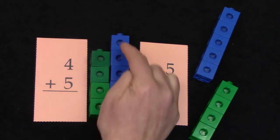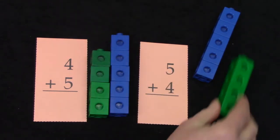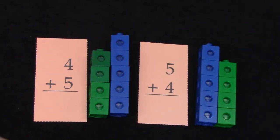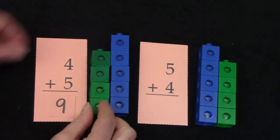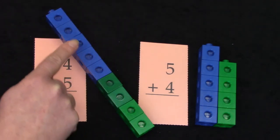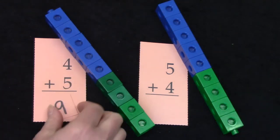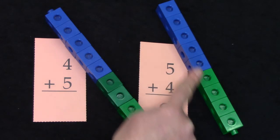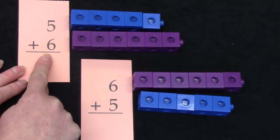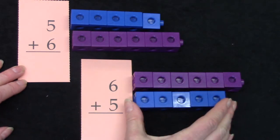We could even look at it this way — all of our blocks have a buddy except for this one. This is the doubles plus one: one more. Four plus five is nine: one, two, three, four, five, six, seven, eight, nine. Four plus five is nine, and five plus four is nine.